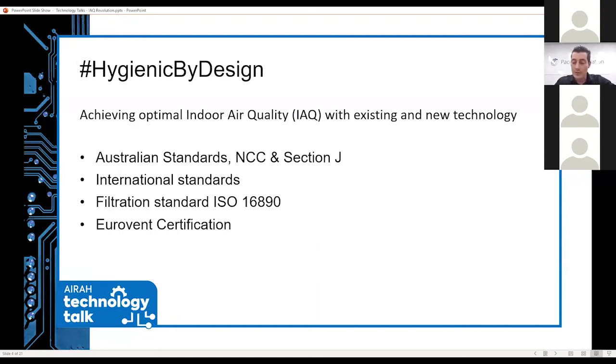What can we do to improve our indoor air quality? There is existing and new technology. If we talk about what we know, we know the Australian standards, the NCC and Section J — those help drastically to improve indoor air quality. But we can also look into international standards, the filtration standard, and lastly Eurovent certification, which is important to us.